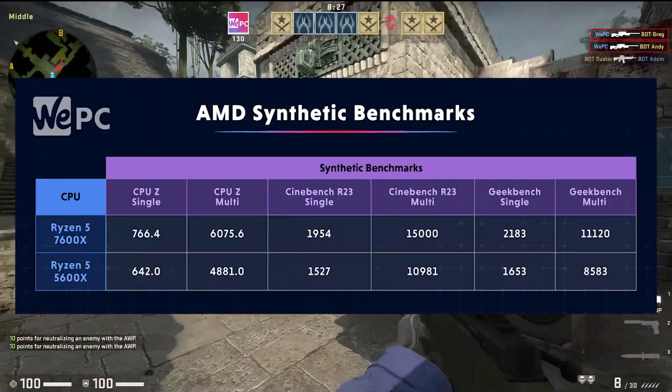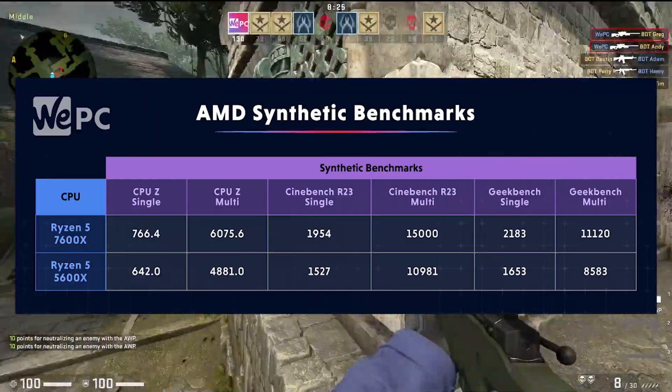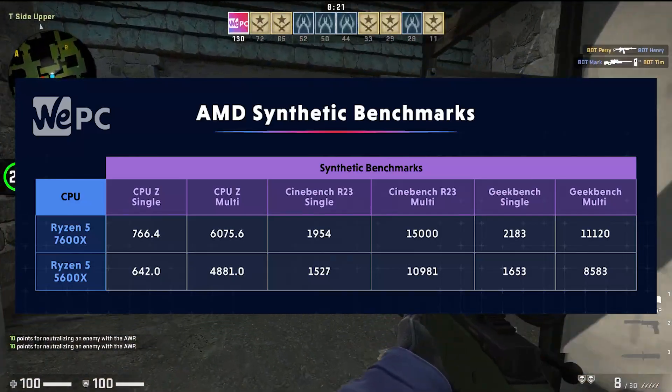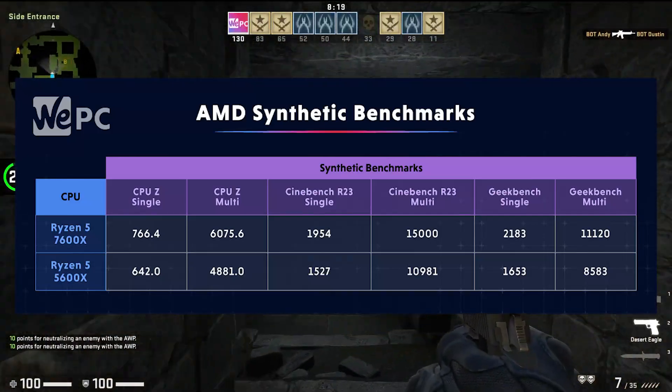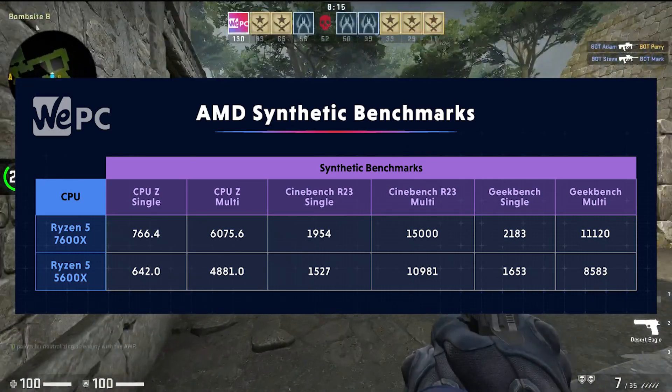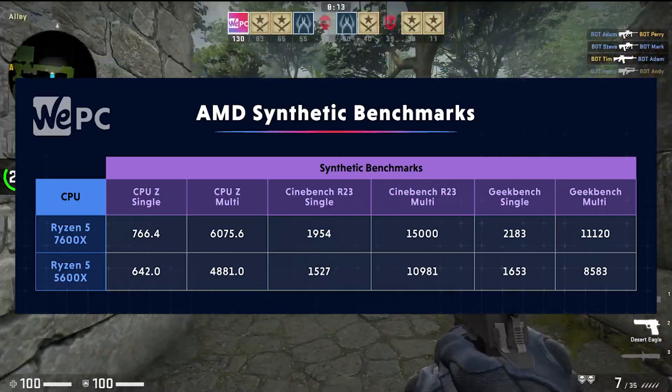Geekbench then. Geekbench sees the 7600X score 2,183 points in the single-core benchmarks and 11,120 points in the multi-core benchmarks. This compared to the 5600X's 1,653 points and 8,583 points respectively.